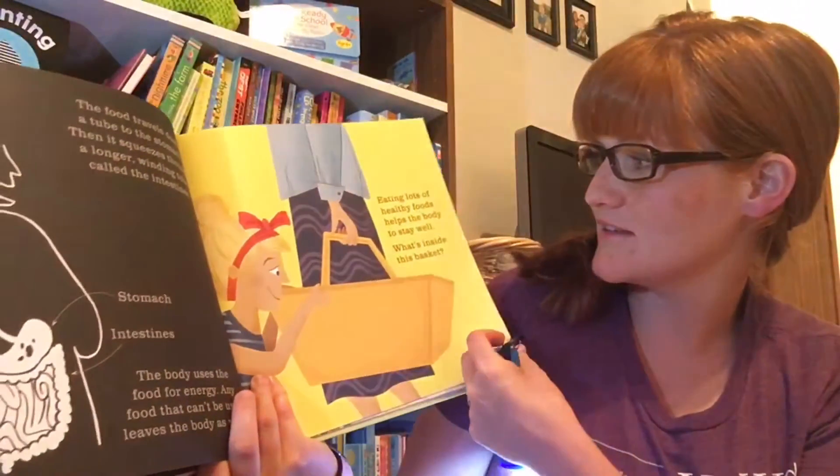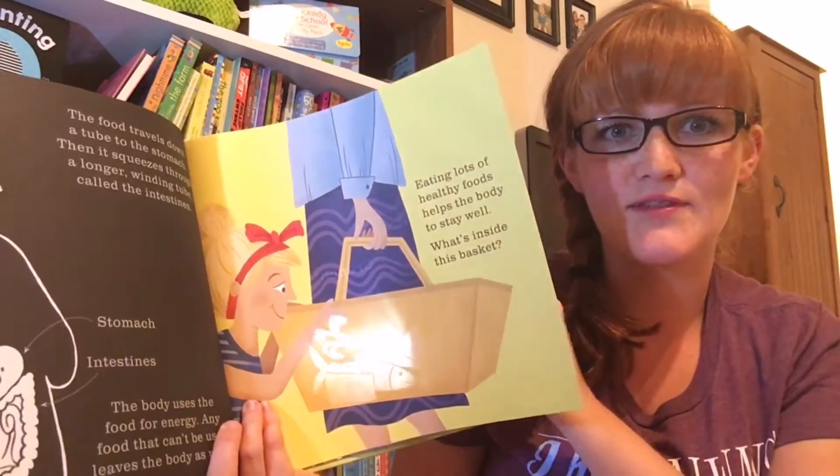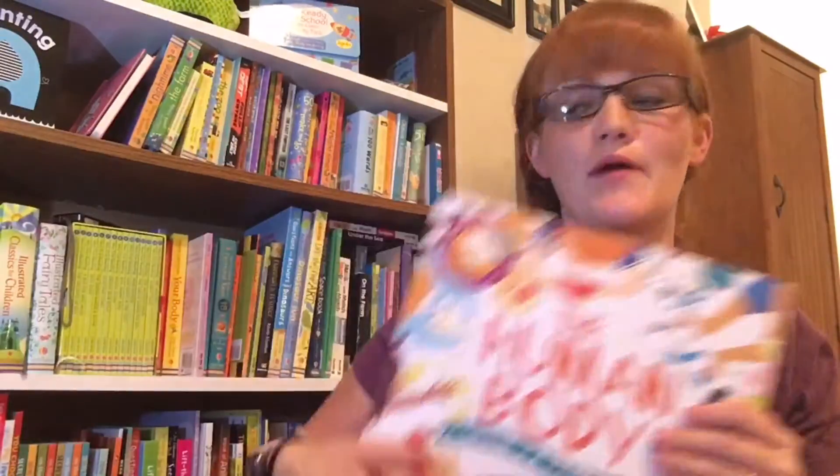And this one says, eating lots of healthy foods helps us — to see the body say, well, what's inside the basket? And you can see the food in the basket when you shine the flashlight. So many great topics, so many things you can learn here. This is Human Body.